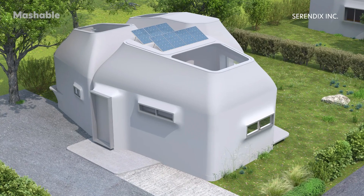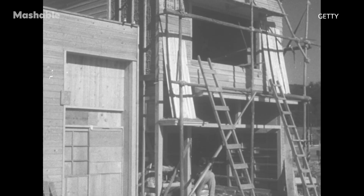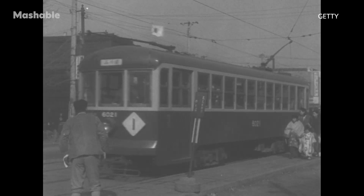The project was commissioned by the West Japan Railway Company and completed by Serendix, a Japanese 3D-printing firm that usually constructs affordable, futuristic homes. It was tasked with creating a 3D-printed shelter to replace Hatsushima's old wooden construction, which was built shortly after World War II and had served the community for 75 years.